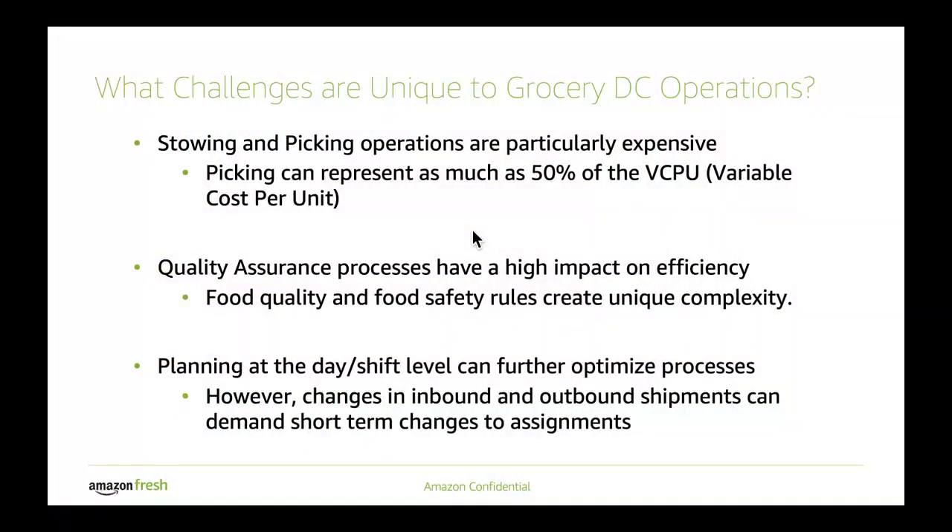Some of the challenges we have are a bit unique because of the products that we carry. Stowing and picking operations, for example, are particularly expensive because of the way we have to handle products for either their crushability, their temperature sensitivity, or cross-contamination concerns. On the quality assurance side, doing the right quality assurance processes helps us make sure that we have the right amount of product in the building, and it hasn't been subjected to spoilage or damage in some way that would prevent us from being able to meet downstream demands. And with groceries, these are particularly sensitive because of the perishability aspect.